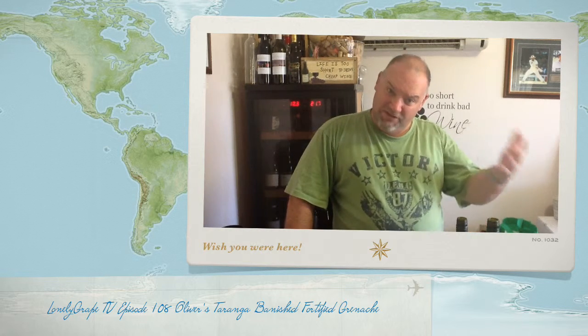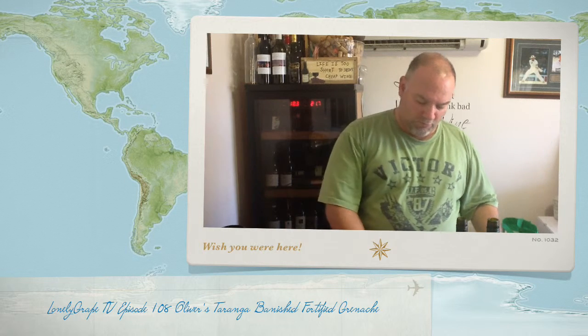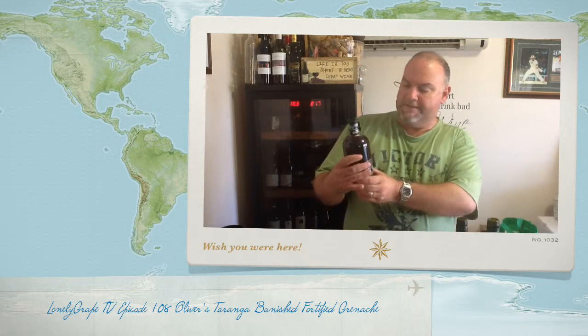Today, near the end of summer where vintage has started, I thought we'd start looking forward to things. For me, that means looking forward to cool winter, and I'm thinking fortified wines. So I thought let's organize something for me to share with you from a fortified wine.